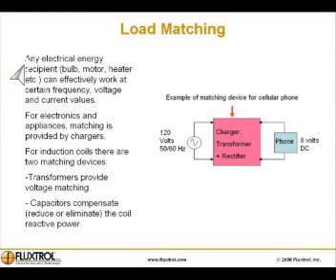Load matching. Any electrical energy recipient, such as a bulb, motor, heater, etc., can effectively work at certain frequency, voltage, and current values.